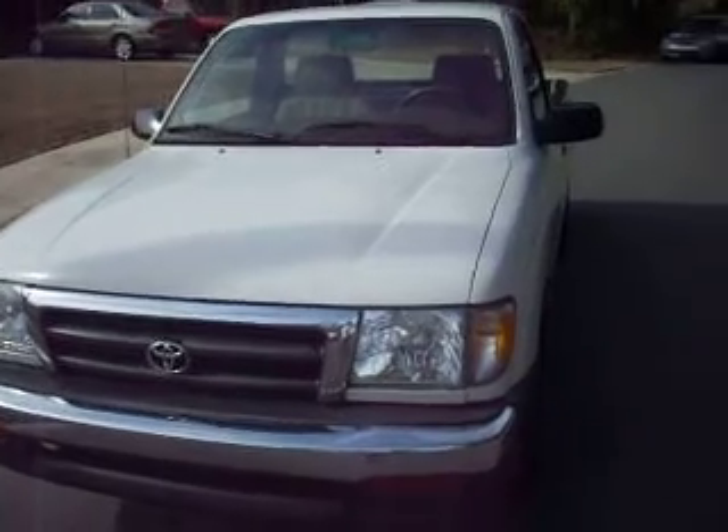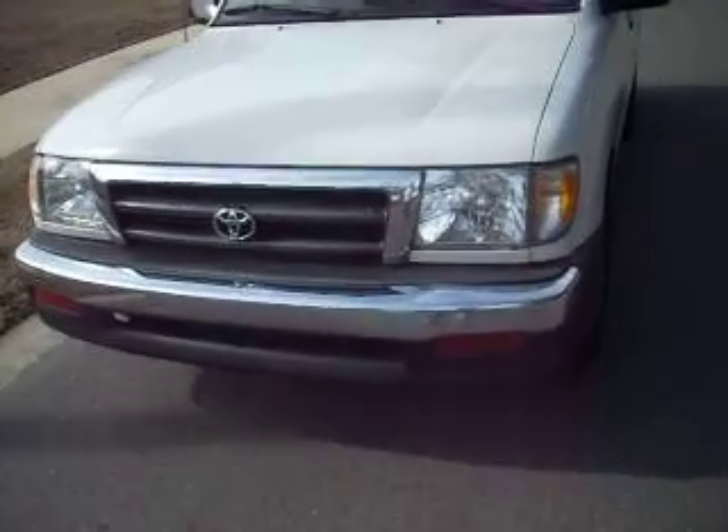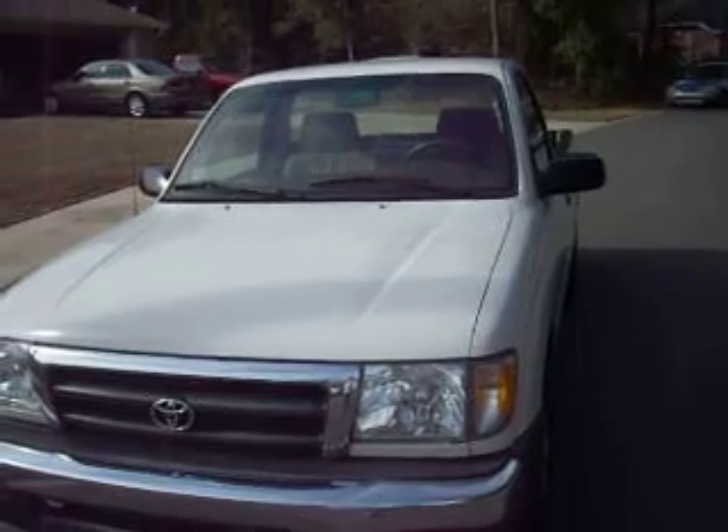That's my 2000 Toyota Tacoma. I know you're going to love this. There literally are no compromises with this truck.